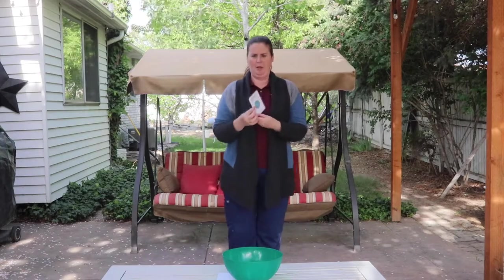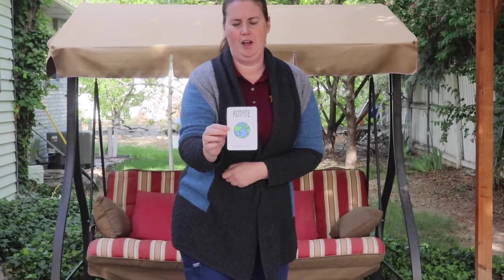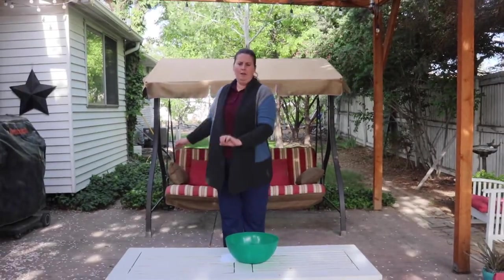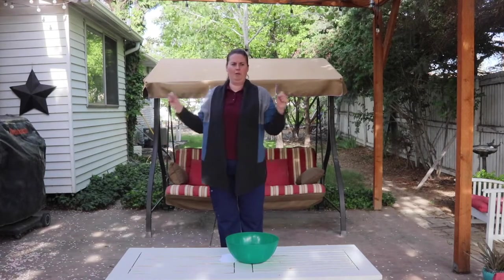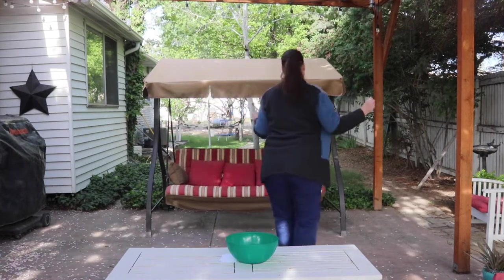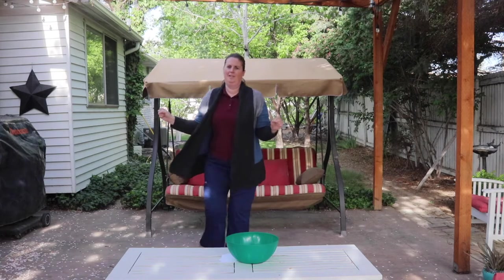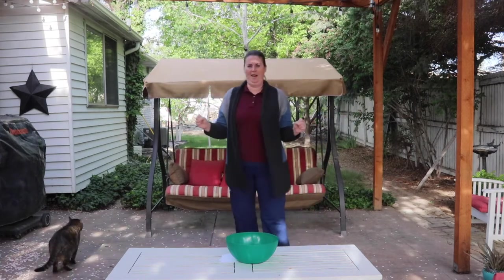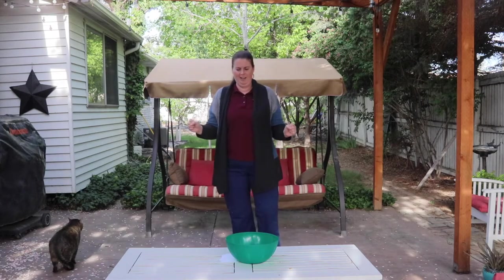Ooh! Rotate like a bird. Rotate like a bird. So I'm just gonna go in a circle. Ready? You're gonna put your arms out and rotate. Wow! That's pretty fun, huh? Okay.